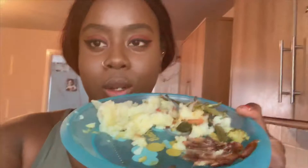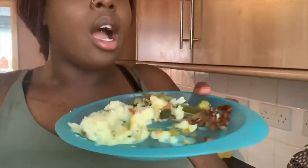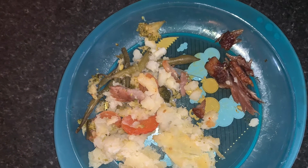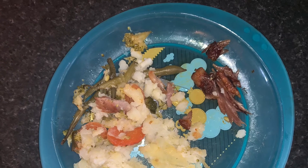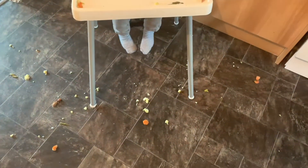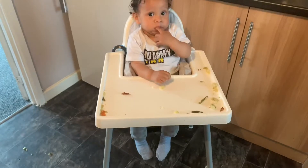The food is done. Seriously, I keep changing topics but okay - the food is all warmed up and that is the end product. Now I'm just gonna give it to him.